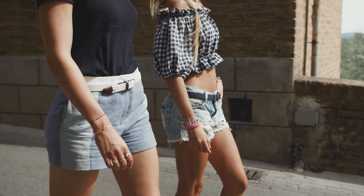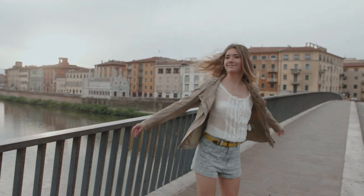We are two young entrepreneurs from Brussels, the center of Europe. Today we're super excited to launch our first collection of belts. Most belts today do not match your active urban lifestyle.